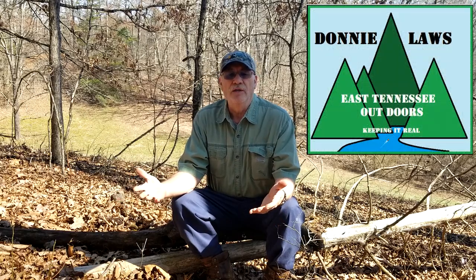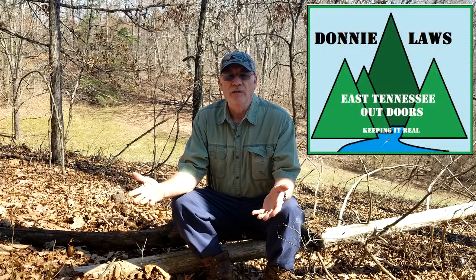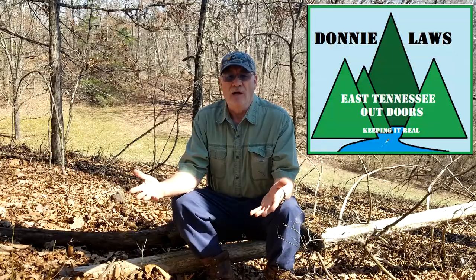So I want to thank you for watching. God bless, and I'll see you next time.